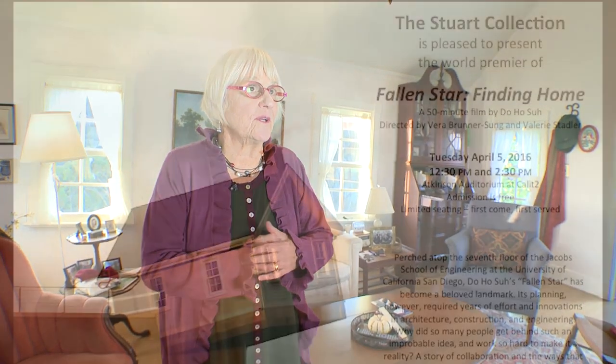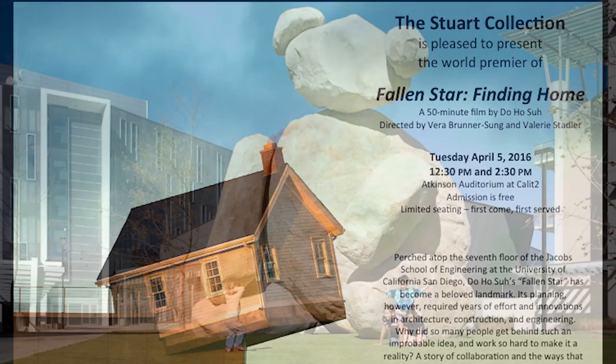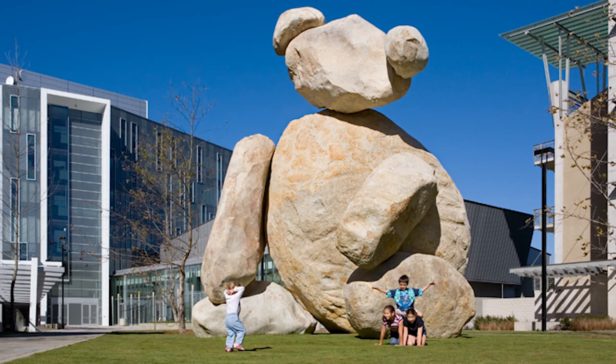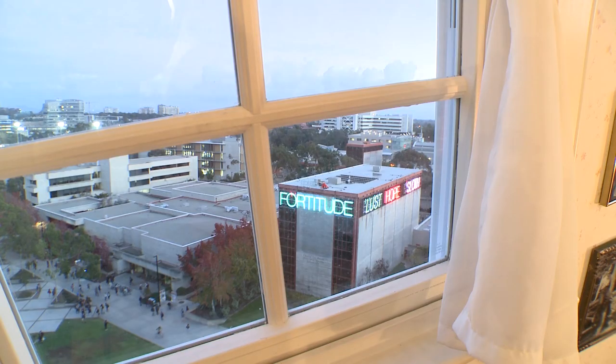A lot of people think of the Wizard of Oz, and that's very appropriate — it could have arrived here by tornado. In fact, it's called 'Fallen Star,' part of what is the Stewart Collection at UCSD. You see about 20 works of very unconventional art, from Tim Hawkinson's 180-ton bear in the academic courtyard to Bruce Nauman's vices and virtues in flashing neon right outside the window of our little house here.